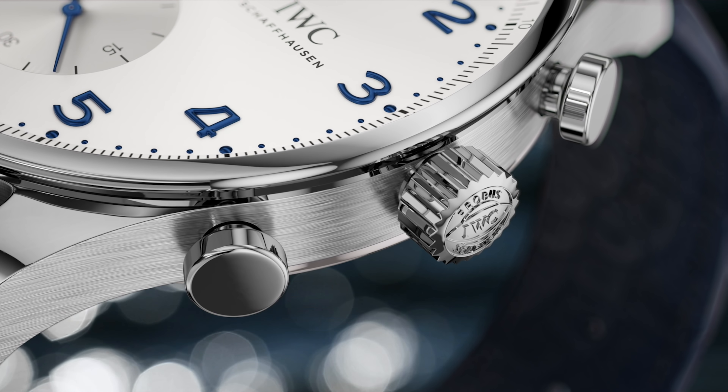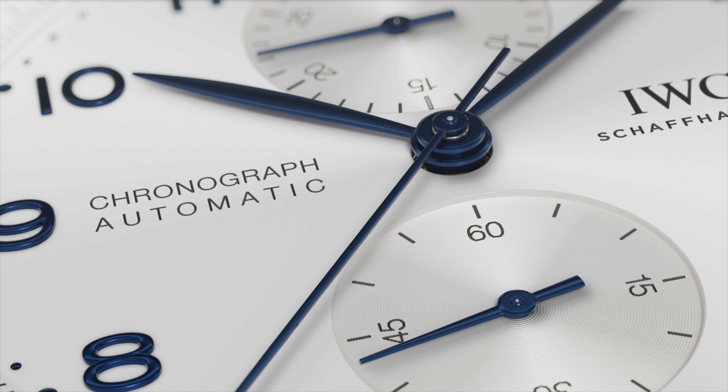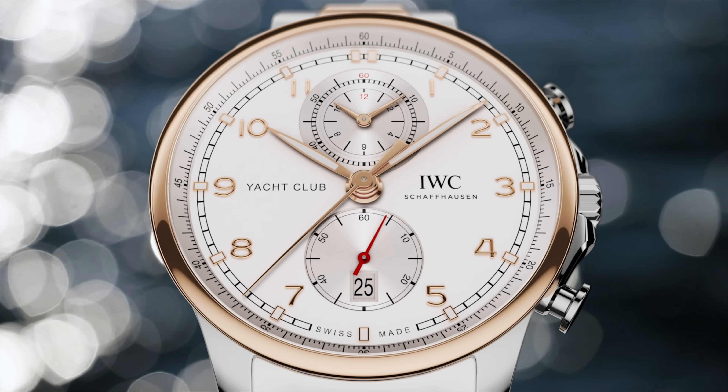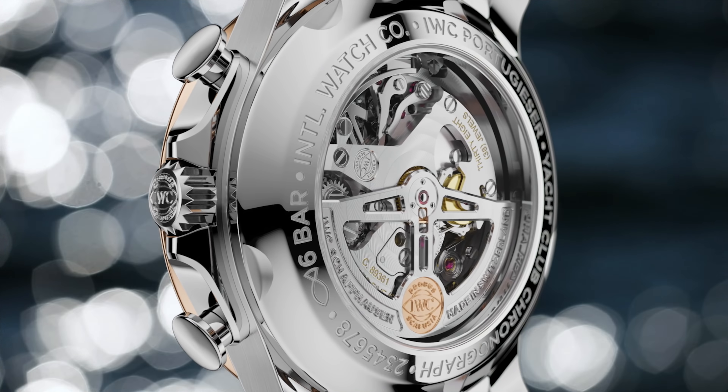They haven't done anything else apart from update the Portugieser range — more stuff is coming later in the year, but right now it's just the Portugieser stuff that they've launched. If I'm honest, the Portugieser range is massive; it could be a watch brand in itself. They've done quite a few updates to quite a few models, but I've just cherry-picked a few that I think are pretty cool. The main thing to note is that they've held on to their standard Portugieser design DNA — they're very obviously IWC watches.